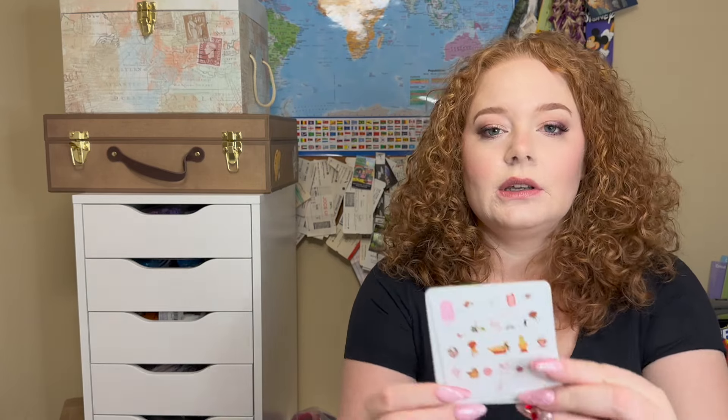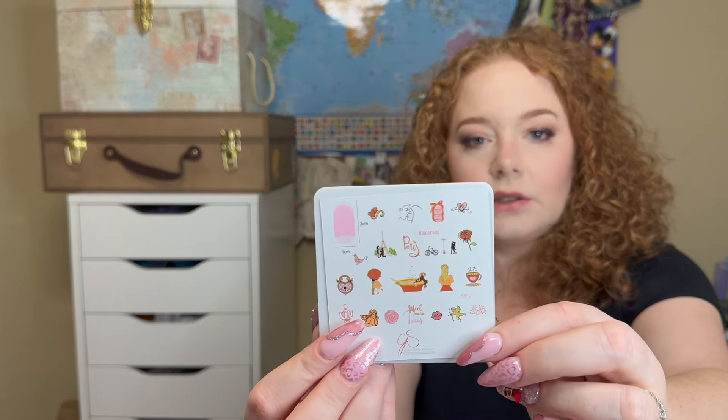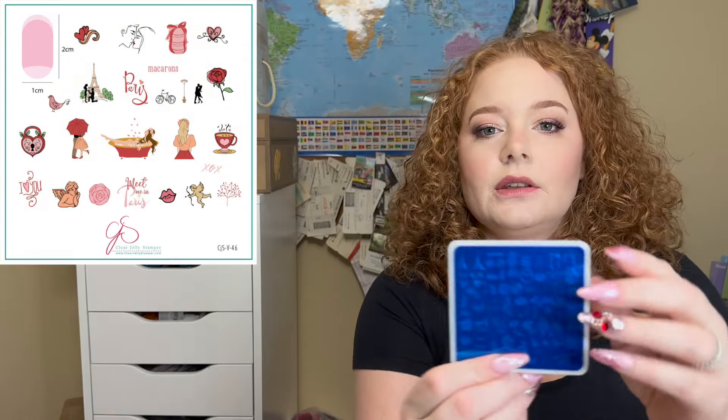Let's jump in. First, let's start with the plates I ordered that are not in the mystery box. I really enjoy the plates they came out with this year for Valentine's Day. Starting with the medium ones — I believe this one is called 'Meet Me in Paris.' That one is CGS V46, and this one is CGS V49.